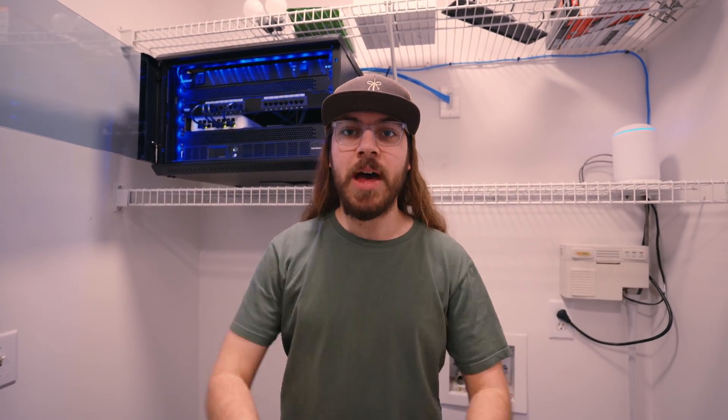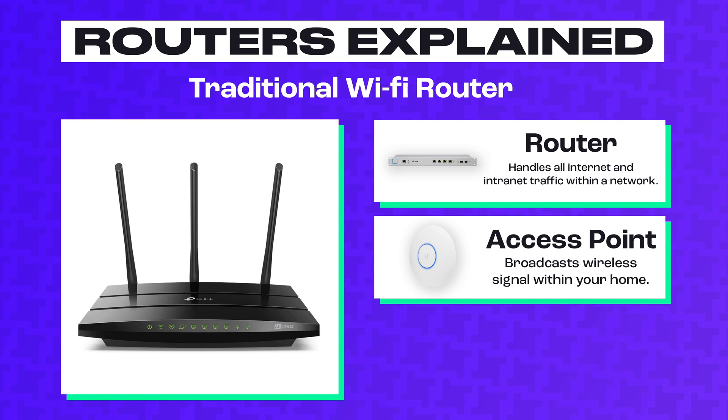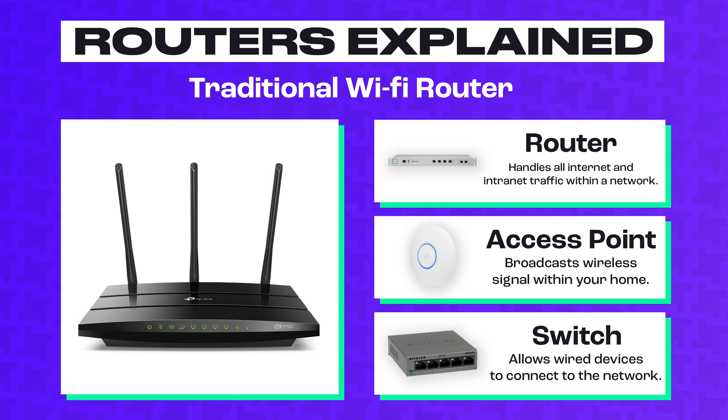Before I jump in and explain the various parts of this networking setup, I want to kick it over to Matthew, my creative director, to explain the basics of any networking system. In every networking setup, you have three main components: your router, your access point (or AP), and your switch. The router is the brain that handles all the network traffic and allows devices to reach the internet. The access point broadcasts a wireless signal — devices in your home join the Wi-Fi network created by the access point. The switch is an access point for wired devices, allowing you to connect to the network with an ethernet cable.